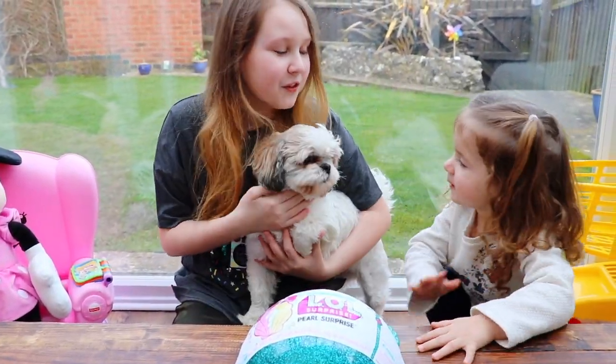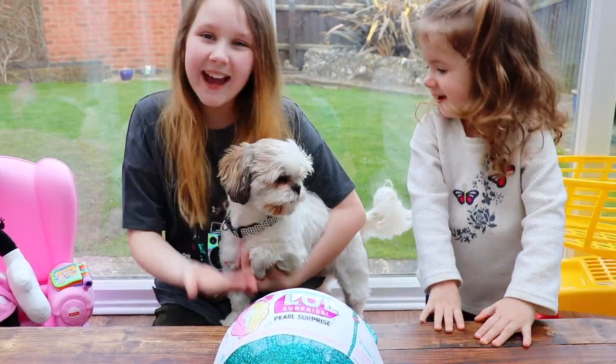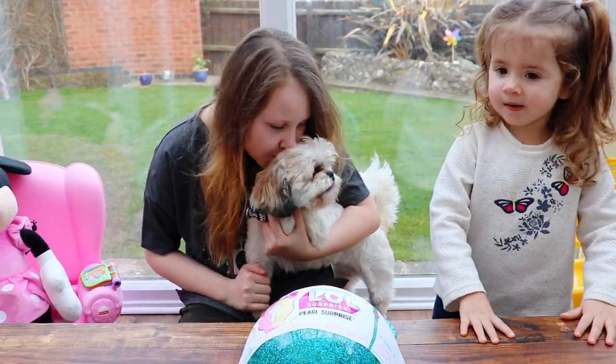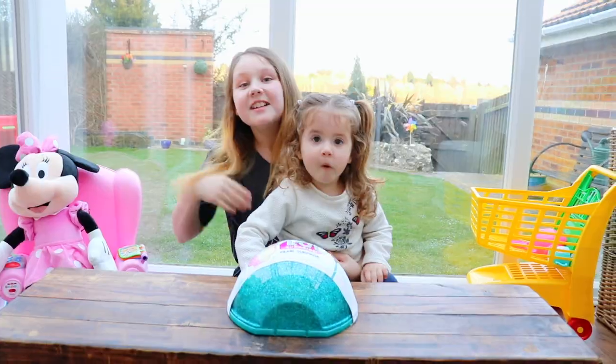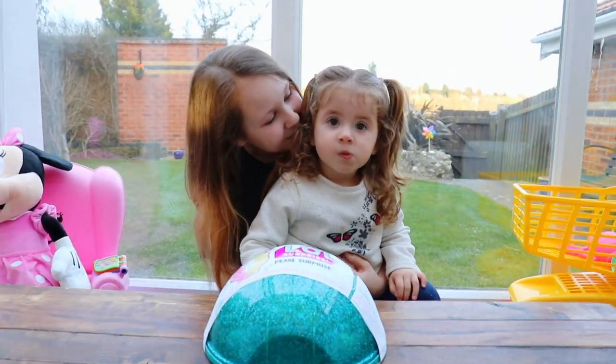Hey everyone! Welcome back to Ruby and Bunny! And Lady! This is our cute little dog guys, her name is Lady! So yeah guys, that was our puppy, wasn't it Bunny?